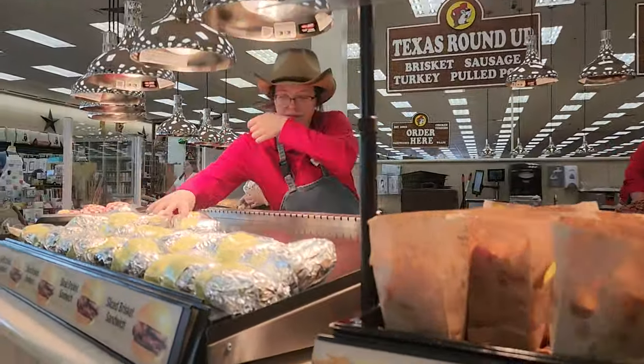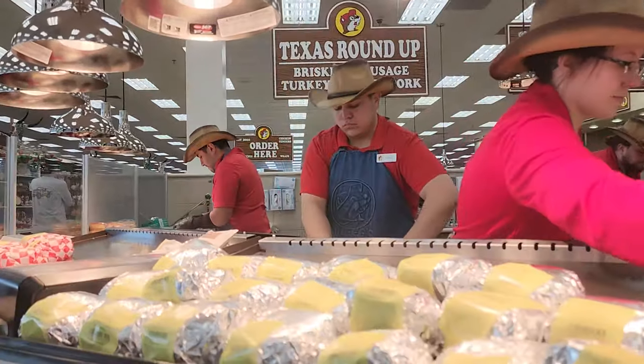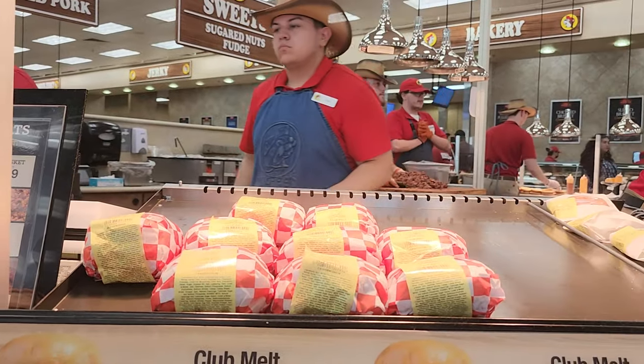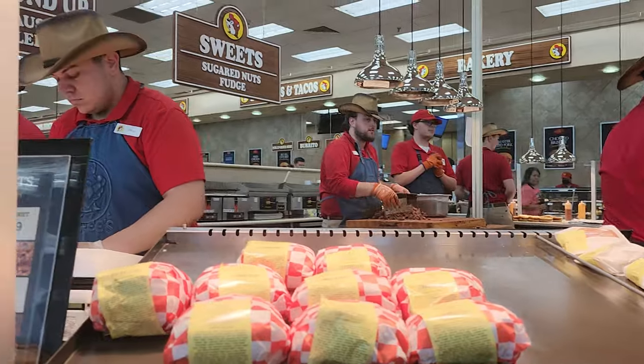We've got our brisket bar here and they have all kinds of sandwiches — they're extremely delicious. They have the club melt, my favorite, and the brisket sandwiches, and they make them right in front of you. You see that meat in the back? It's just insane here.